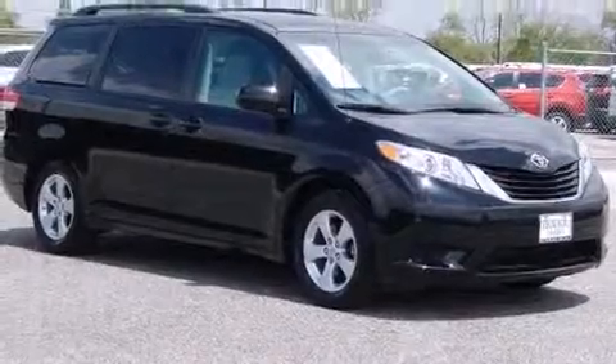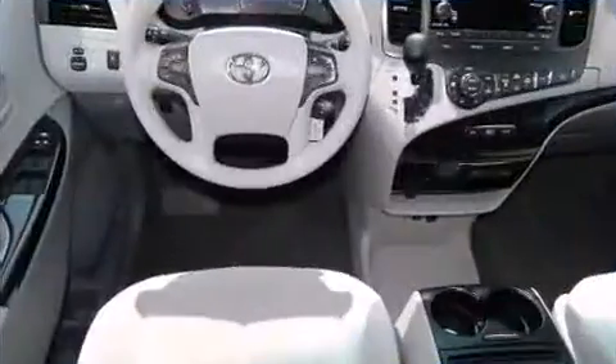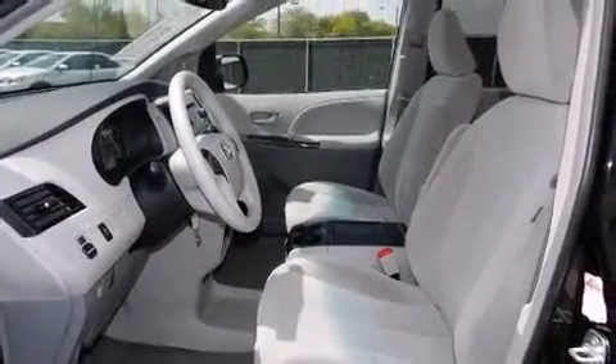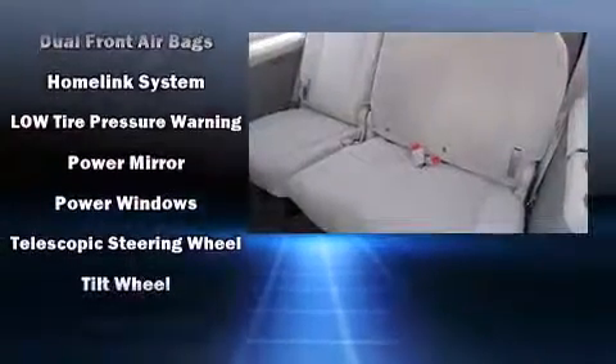You and your passengers will enjoy the stereo system, which includes a CD player with MP3 capability and six speakers providing excellent sound throughout the cabin. Toyota ensures the safety and security of its passengers with equipment such as anti-whiplash front head restraints, ignition disabling, and four-wheel disc brakes with ABS.